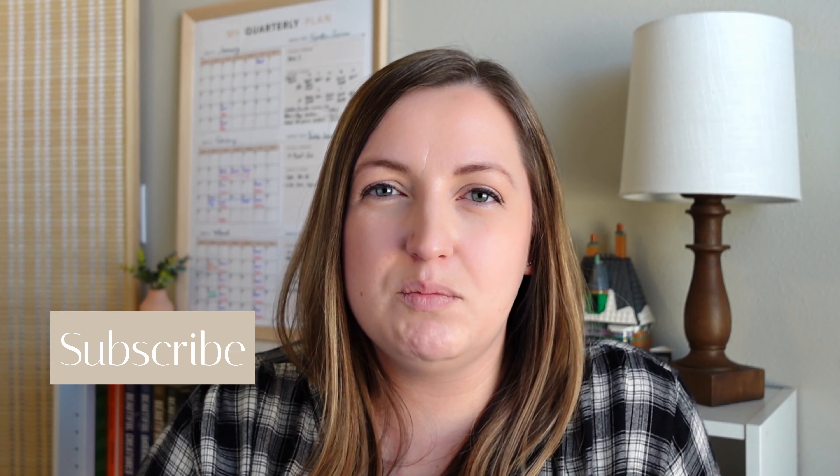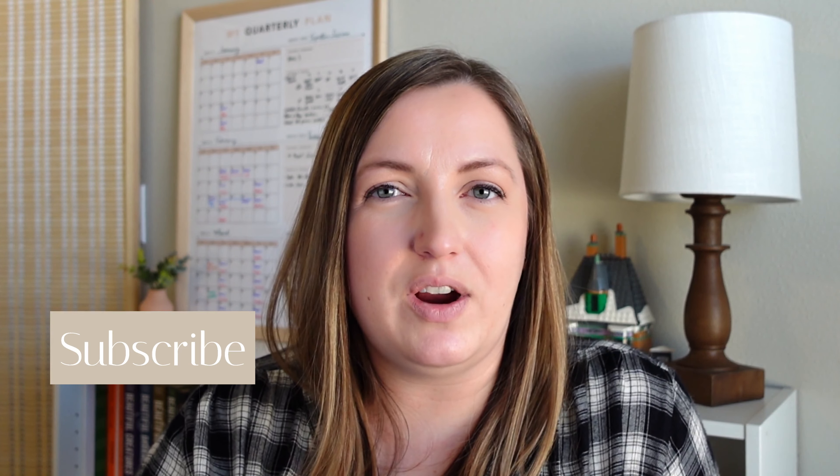If you're excited to learn more about editing, be sure to subscribe and follow along. I will be doing live edits, regular videos, and whatever topics you want me to discuss — I have lots planned, so stay tuned.